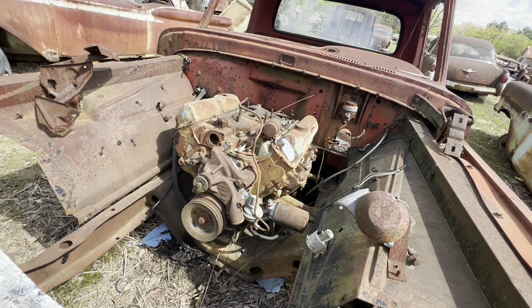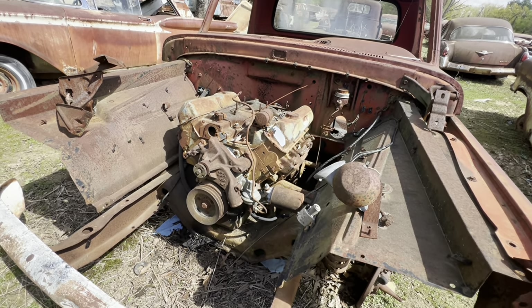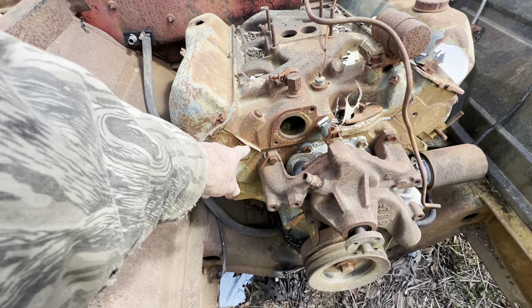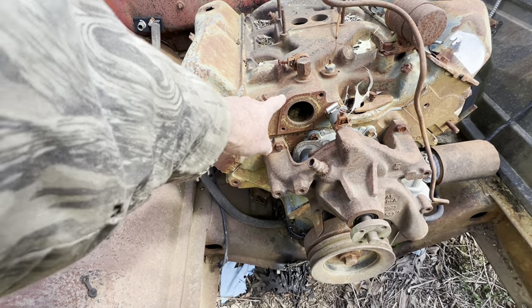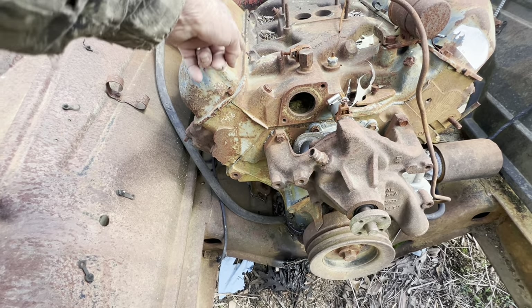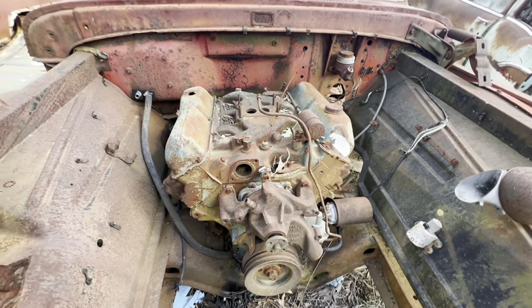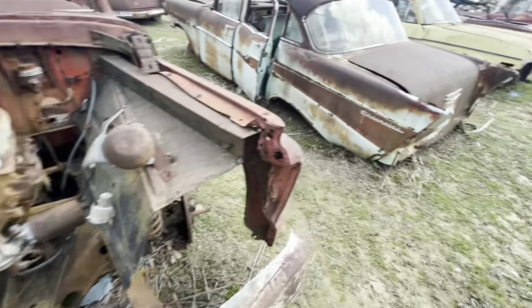I don't know what size motor that is. The intake comes all the way over into the head on these Fords — that intake probably weighs 150 pounds. Hard to work on. 57 Chevrolet four-door — it's pretty much gone. There was a nice car one day — like a 71 or 72 Nova. Not bad looking cars when they were running.